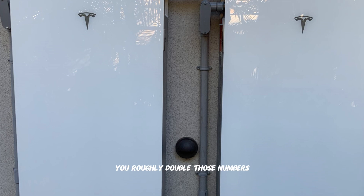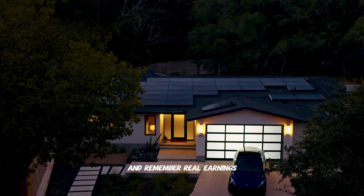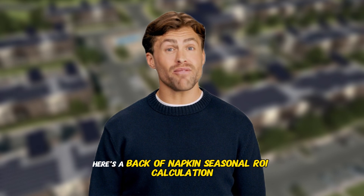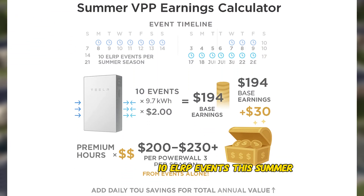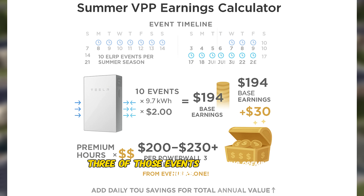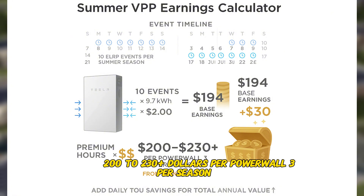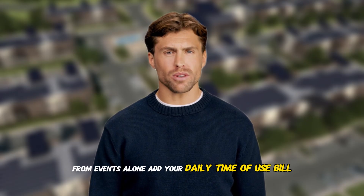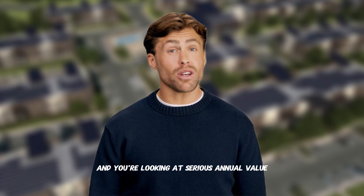Two Powerwall 3s? You roughly double those numbers. Real earnings vary by how many events your utility calls, which hours they occur, and your specific export limits. Here's a back-of-napkin seasonal ROI calculation: say your utility runs 10 ELRP events this summer, one hour each. One Powerwall 3 dispatches about 9.7 kWh per event. ELRP incentive alone: 10 events × 9.7 kWh × $2 equals about $194 per Powerwall per season. If three of those events hit during premium $1-plus hours, add another $30 per Powerwall — roughly $200 to $230-plus per Powerwall 3 per season from events alone. Add your daily time-of-use bill savings from cycling during 4 to 9 p.m. hours, and you're looking at serious annual value.